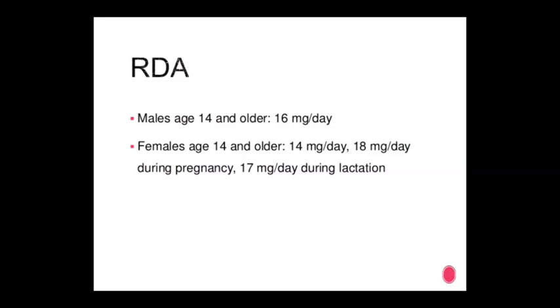Daily recommended allowance for niacin: males aged 14 and older — 16 mg per day; females aged 14 and older — 14 mg per day; 18 mg per day during pregnancy; and 17 mg per day during lactation.